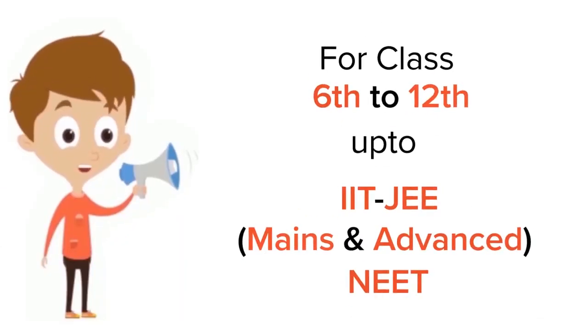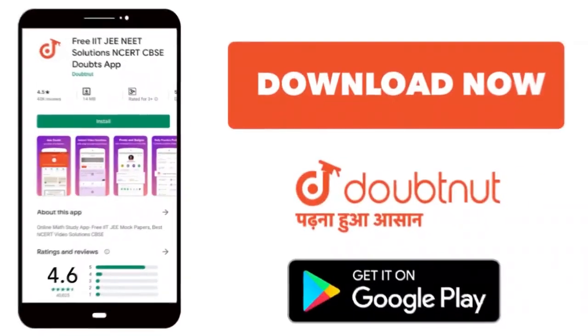For Class 6 to 12, IIT JEE and NEET level. Trusted by more than 5 crore students. Download DoubtNet app today.